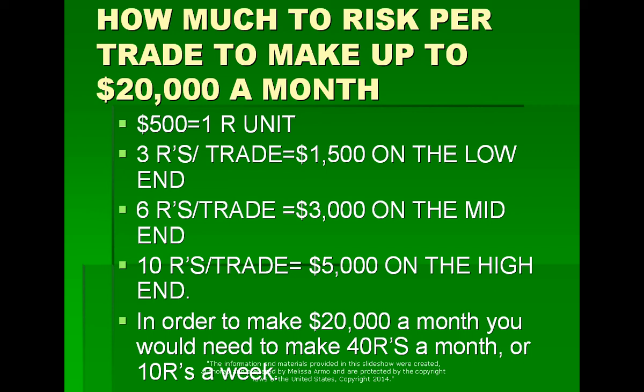If $500 is your R, that means on the low end — being very conservative — your goal is three R's. If you risk $500, that's $1,500. A lot of trades will make more than three R's. In the mid-range of six R's, that's $3,000 risking $500. And 10 R's — if it goes to a dream target quickly — that's $5,000 on the high end risking $500. So to make $20,000 a month, you would need 40 R's a month, or 10 R's a week.